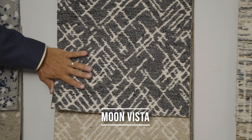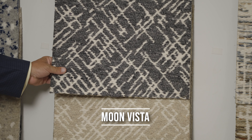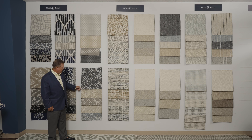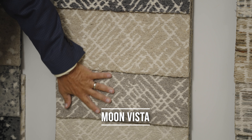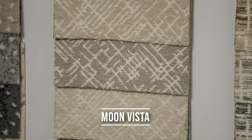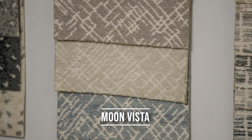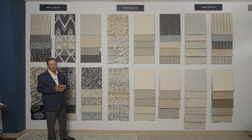This is the first new introduction for 2024 in the Jakara loom. This style is called Moon Vista — very pulled down, very tight, great for stair runners. Here we've got your good day-in, day-out colors with beiges, khakis, and taupes, along with a dark charcoal and a blue.